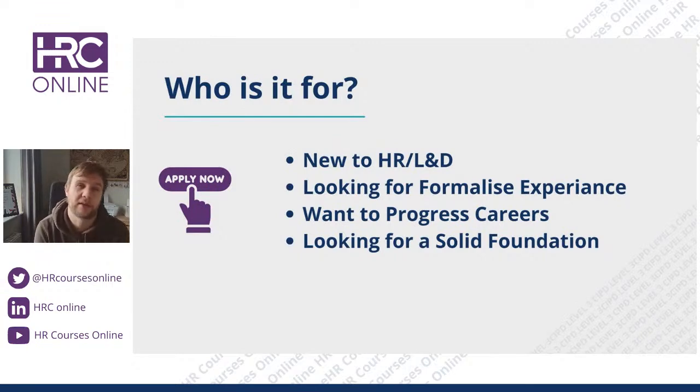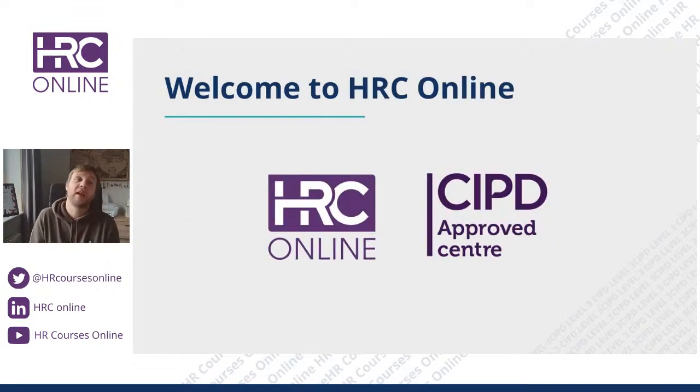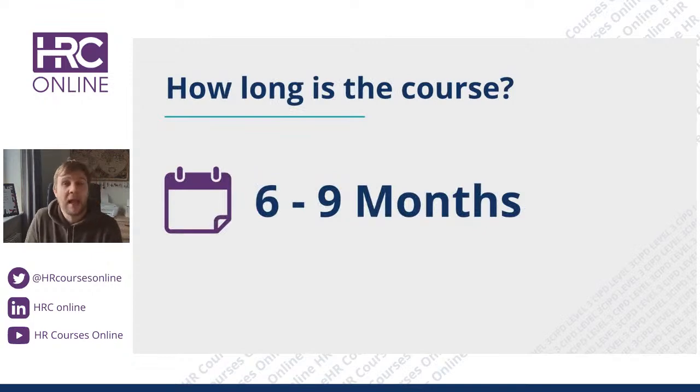For your information, HRC are a fully approved and registered CIPD Level 3 provider under centre number 1170. We are approved to mark, grade, and deliver this qualification to you in an online on-demand format. We've gone through all the CIPD approval process, so when we give you advice and tips, this has been approved by CIPD and we go through their moderation process, where they check our work every quarter.